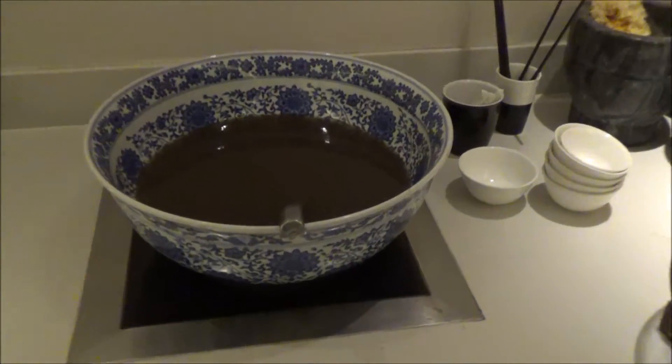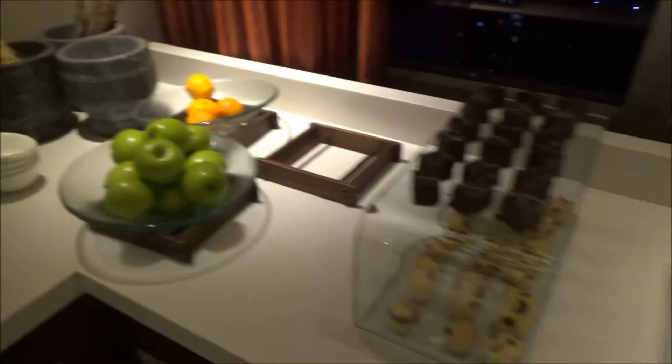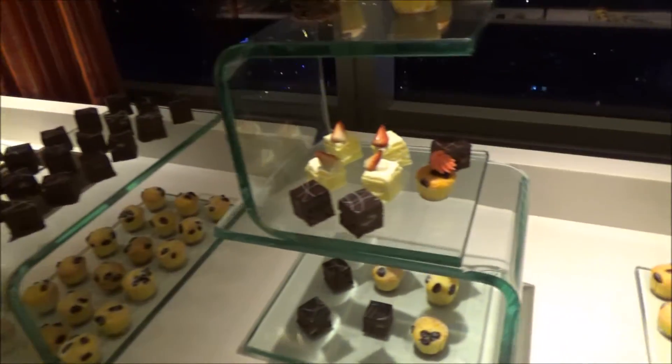They have some red bean soup in this nice bowl, and then chocolate, cheesecakes.